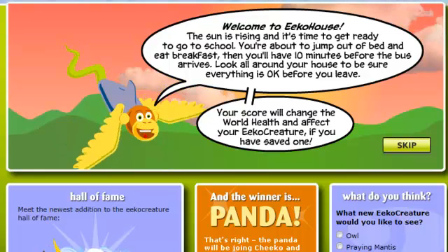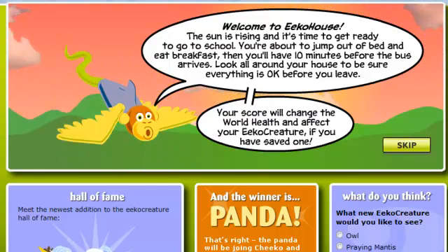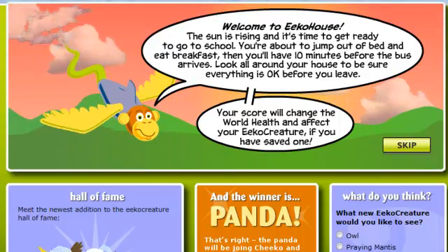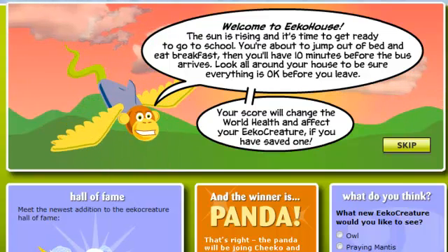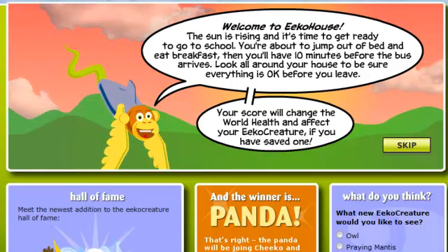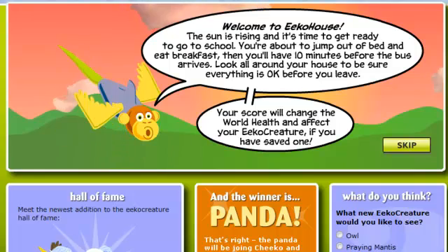Welcome to Eco House! The sun is rising and it's time to get ready to go to school. You're about to jump out of bed and eat breakfast, then you'll have ten minutes before the bus arrives. Look all around your house to be sure everything is okay before you leave. Your score will change the world's health and affect your eco-creature if you have saved one.